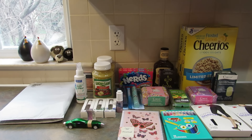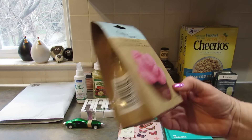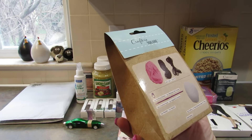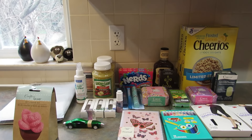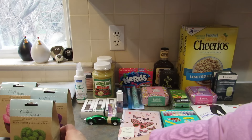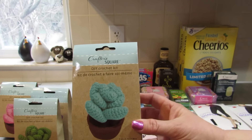Then I found some more of the little Crafter Square craft kits — these are DIY crochet kits. Each one comes with yarn, a knitting marker, a crochet hook, a needle, stuffing, and instructions. They came in pink, purple, green, and a blue-aqua color. These are for my daughter.